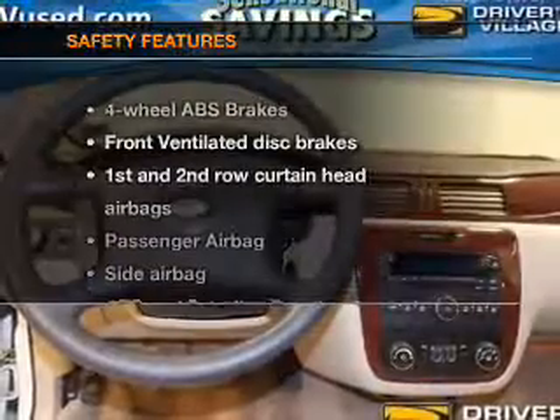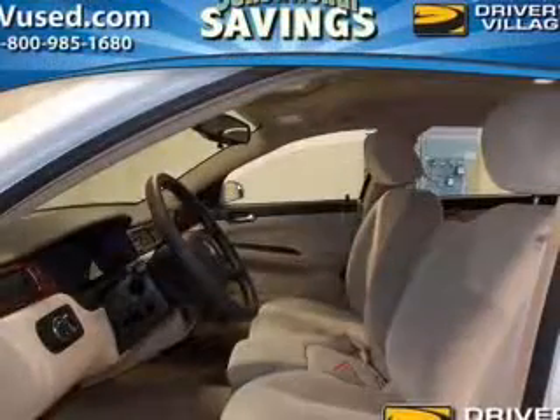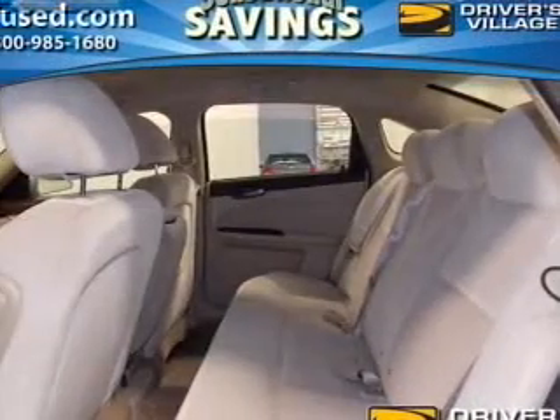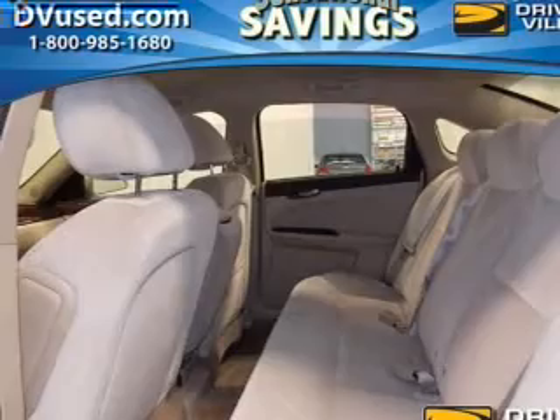If safety is a high priority, rest assured knowing these top safety components are included: front ventilated disc brakes, curtain head airbags, passenger airbag, side airbag, traction control, daytime running lights, low tire pressure warning. Call today to schedule a test drive.